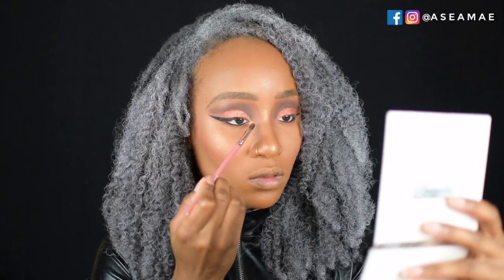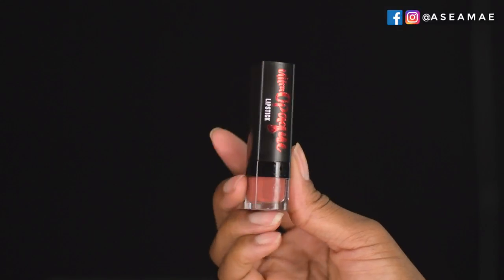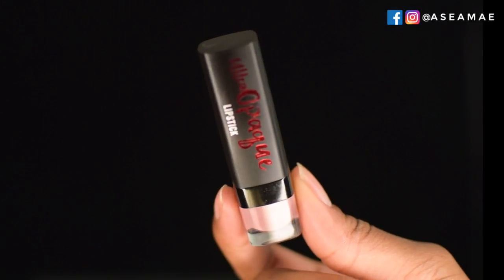For the lips, I'm lining with the Ultra Opaque Lipstick from Ardell Beauty in the color Waiting, making sure to leave enough space for the next shade. I'm filling in the lips with Tender Ties and then gently mashing my lips together.